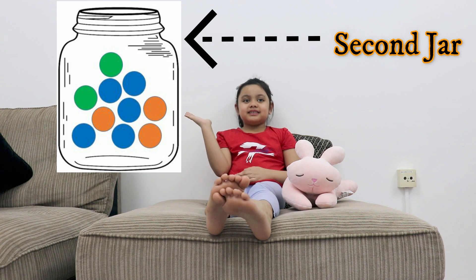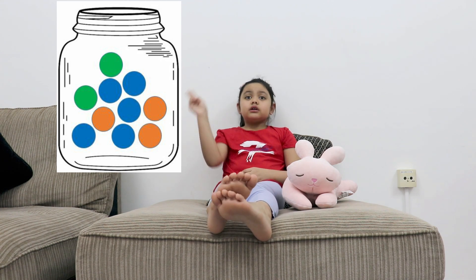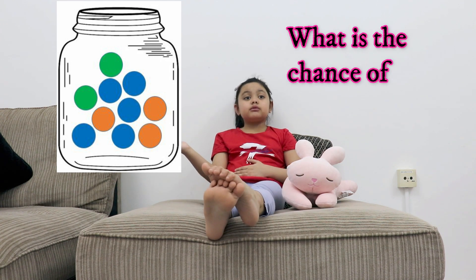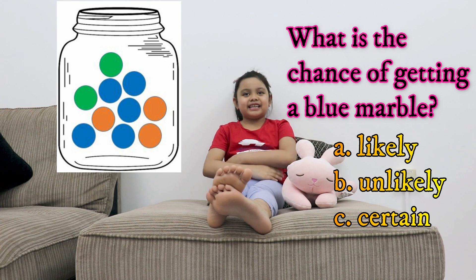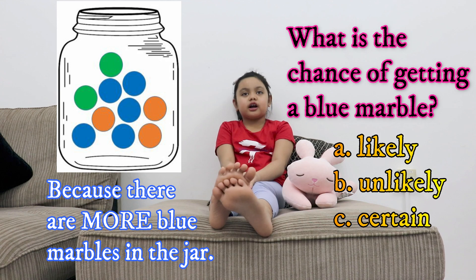This is my second jar. I have a total of 10 marbles inside. 2 are green, 5 are blue, and 3 are orange. What is the chance of getting a blue marble? A. Likely. B. Unlikely. C. Certain. The answer is likely because there are more blue marbles in the jar.